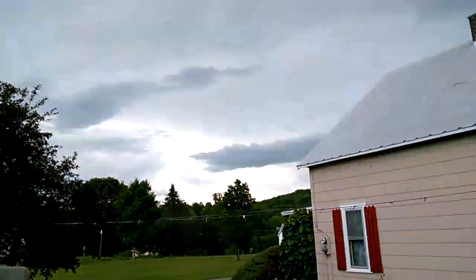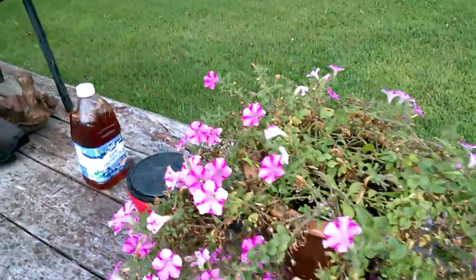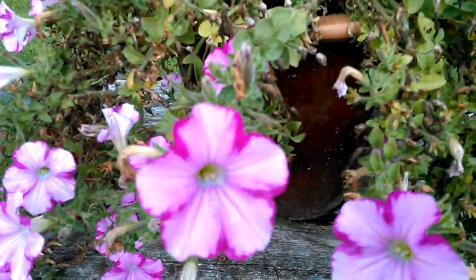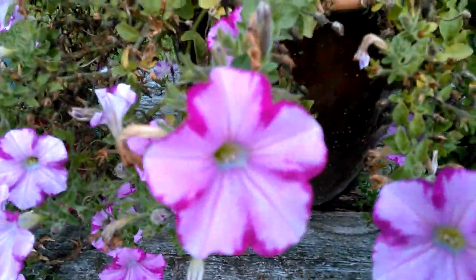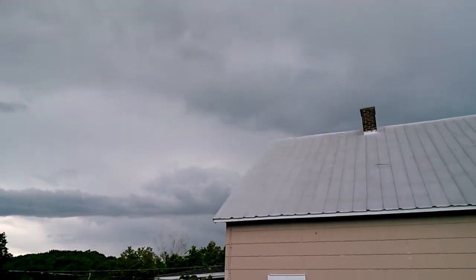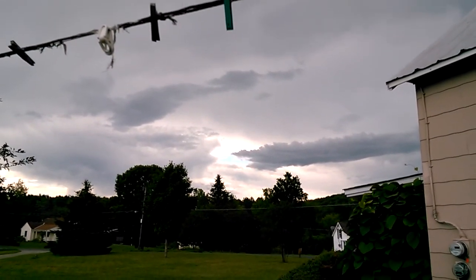There's my flowers over here — my petunias. And my homemade sun tea. There's some nice clouds out there. Got a little hole in between there, it looks cool — a blue sky coming through.